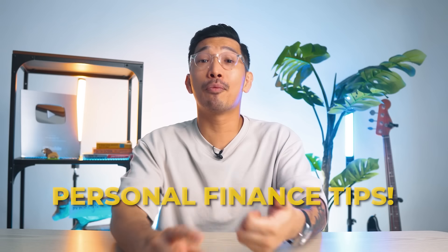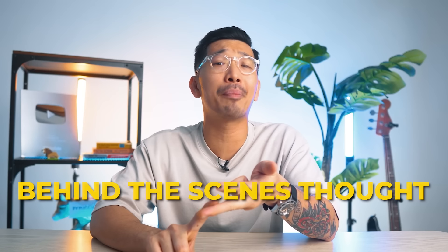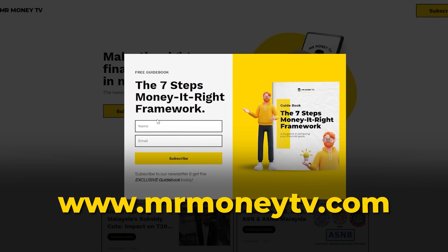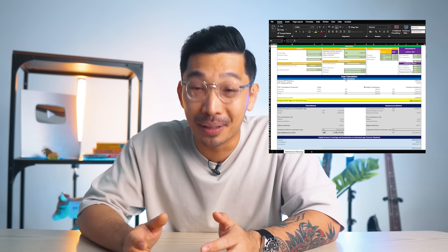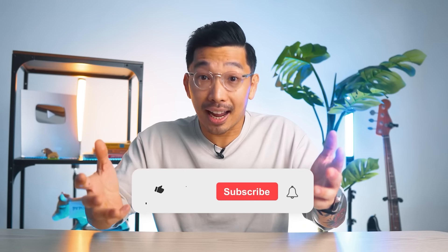For those of you who are interested to receive more personal finance tips, investment news, and some behind-the-scenes thoughts, do sign up for our newsletter on www.mrmoneytv.com. When you sign up for the newsletter, you will receive a retirement calculator. Click the link below and sign up. And while you're there, if you like this video, don't forget to like and subscribe to our channel.